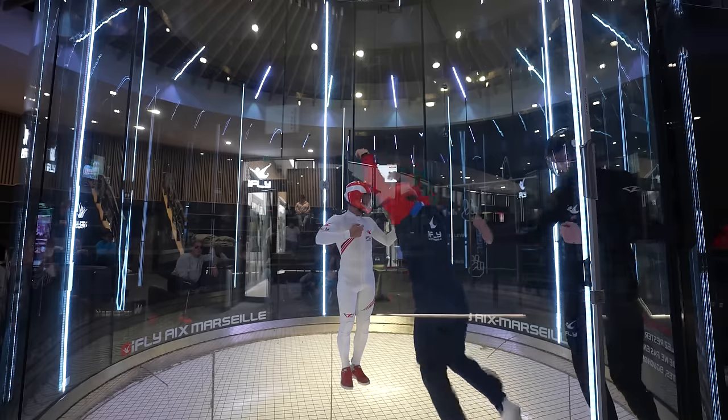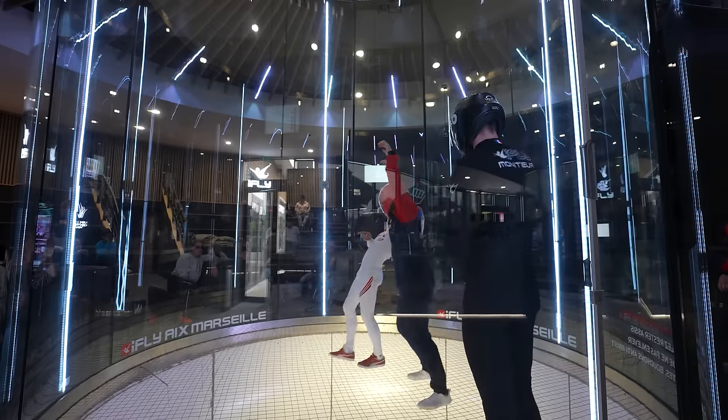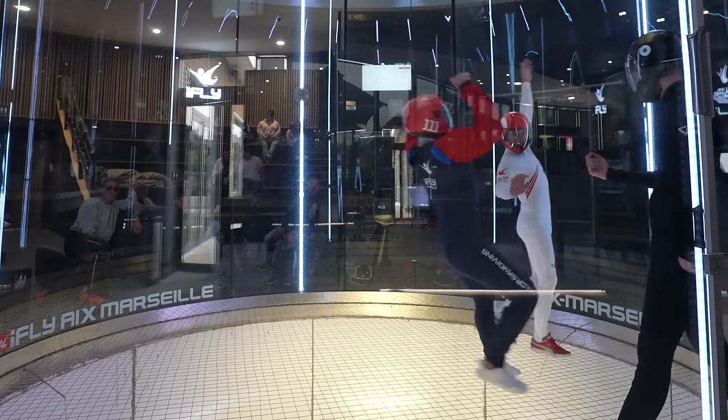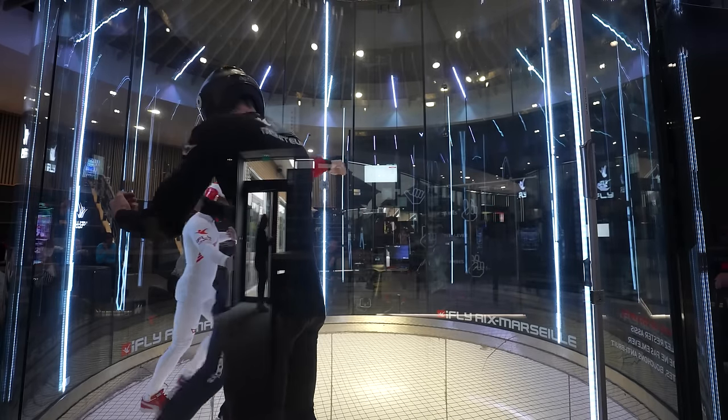After quickly making me understand the physics of the wind tunnel by trying to walk forward like a big moron, I realize that it's ultra-counterintuitive. To go forward, you have to put your body weight backwards, and to go backwards, you have to lean forward. First of all, that's weird.